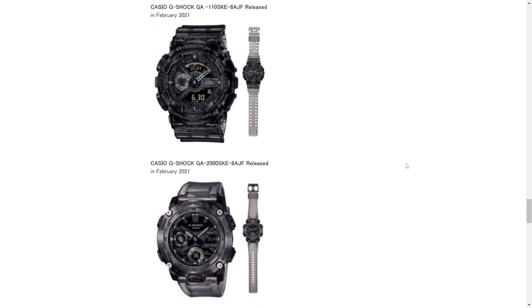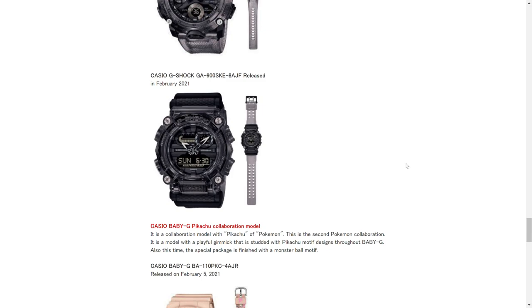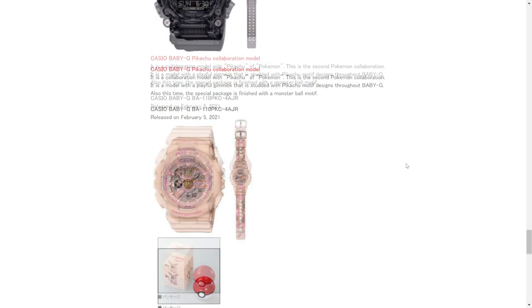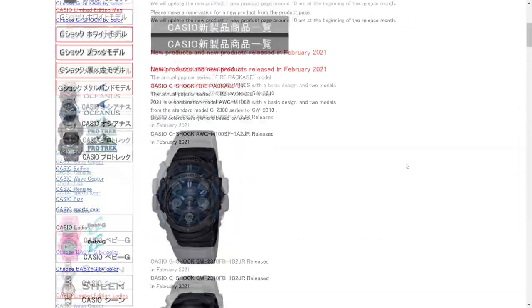If we keep scrolling down, we've got the GA-110, then we've got the GA-2000, which appears to have kind of a smoky transparency, and then this cool new GA-900 as well with a negative display. And of course we have a Pikachu model down here, which I think might actually be released already — I could be wrong.